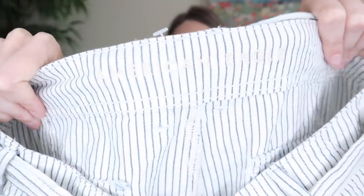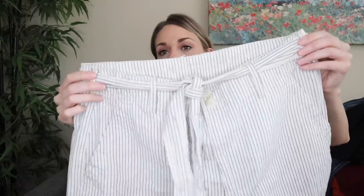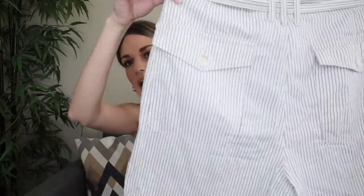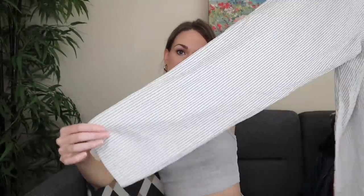Next we have American Eagle, once again that newer tag. I think these are new without tags because they look brand new and they have that barb. They're a size eight — 100% cotton tie waist striped full length pant. Really cute with these flap pockets in back. I mainly got these because they look brand new.